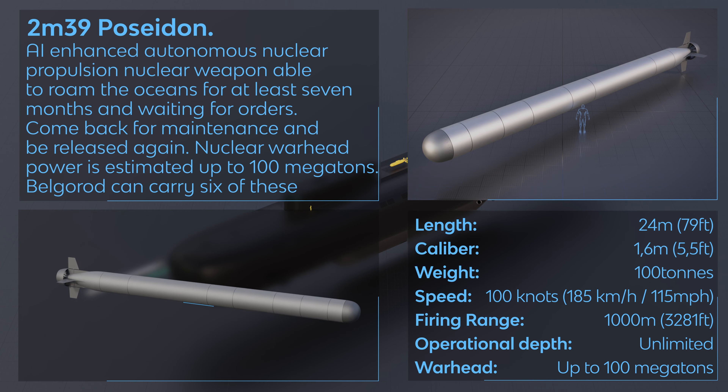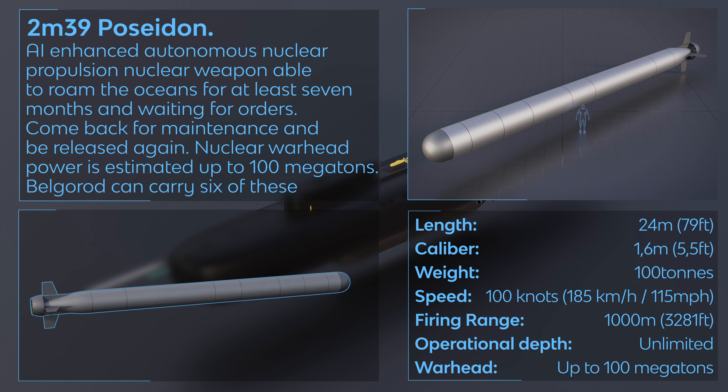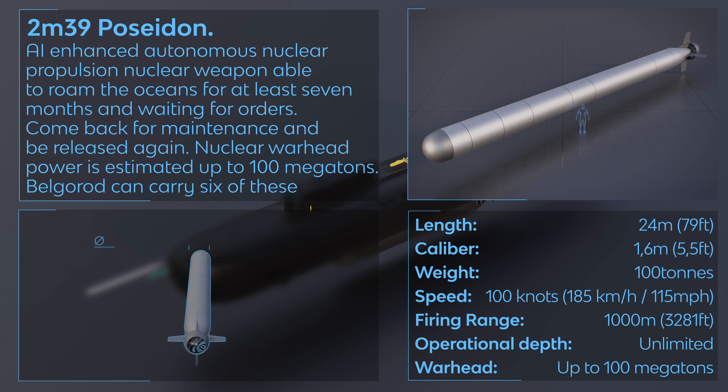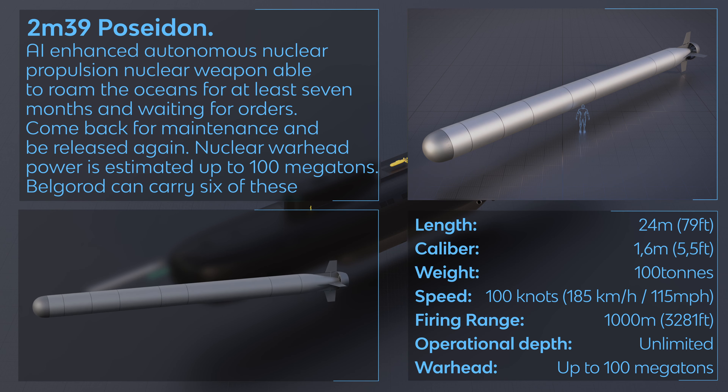2M39 Poseidon — an air-enhanced autonomous nuclear-propulsion nuclear weapon, able to roam the oceans for at least seven months and wait for orders, come back for maintenance, and be released again. Warhead power is estimated up to 100 megatons. Belgorod can carry six of these.